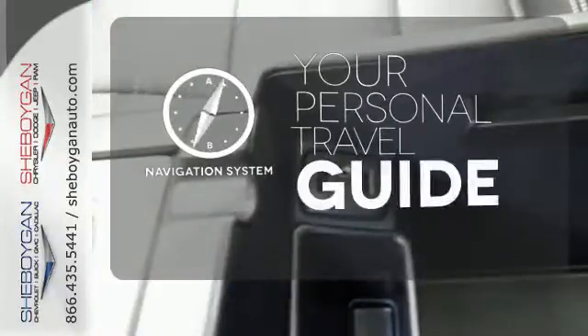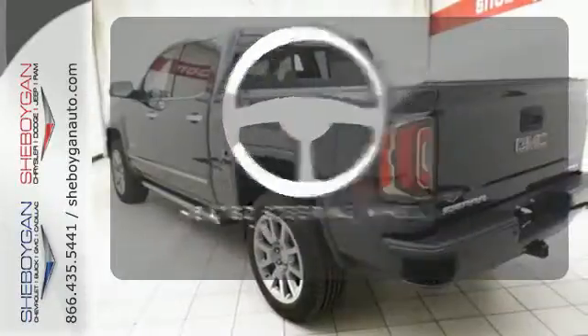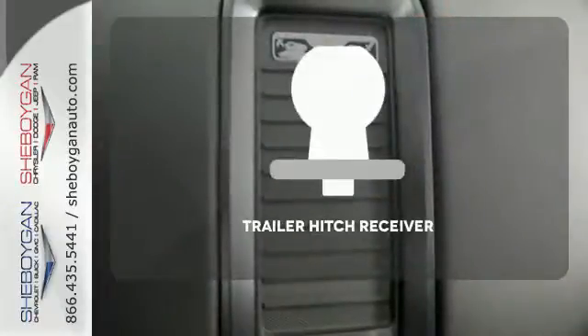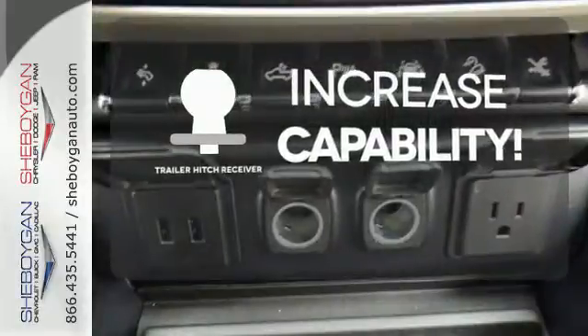It comes with a navigation system to easily guide you to your destination. Leave your driving gloves at home thanks to the heated steering wheel. You're set to handle any job or haul any of your toys with the trailer hitch receiver.